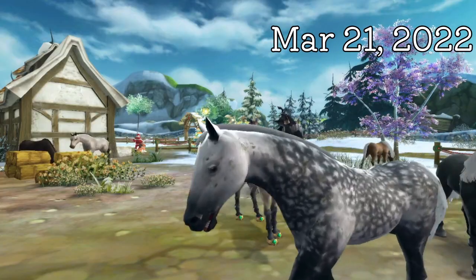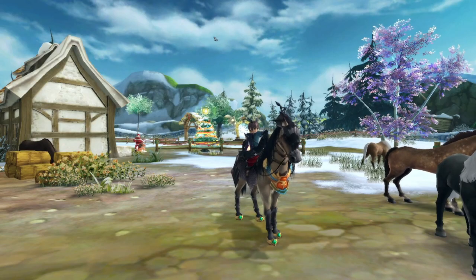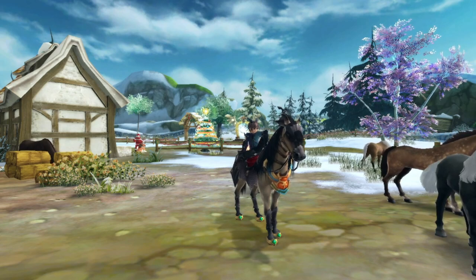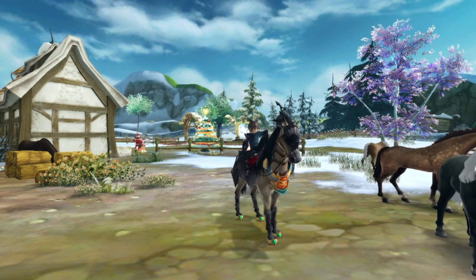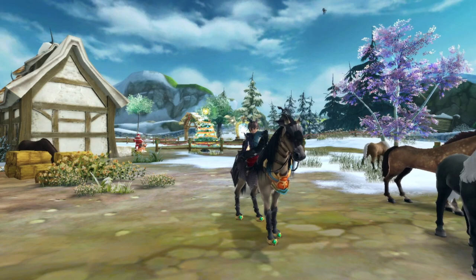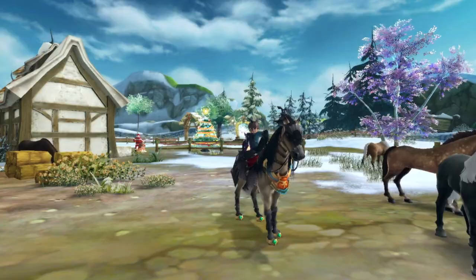March 21st, 2022, we got the brand new flea-bitten gray coat. When this came out I didn't make a video — last year I didn't really try breeding any of the new coats. I actually really liked this coat though; I didn't like it that much at first but it's definitely grown on me over time. I might try to get a flea-bitten. Out of the two coats we got in 2022, this is the better one. I'm not a fan of the crunchy boys, so they will not be on this list, believe it or not.